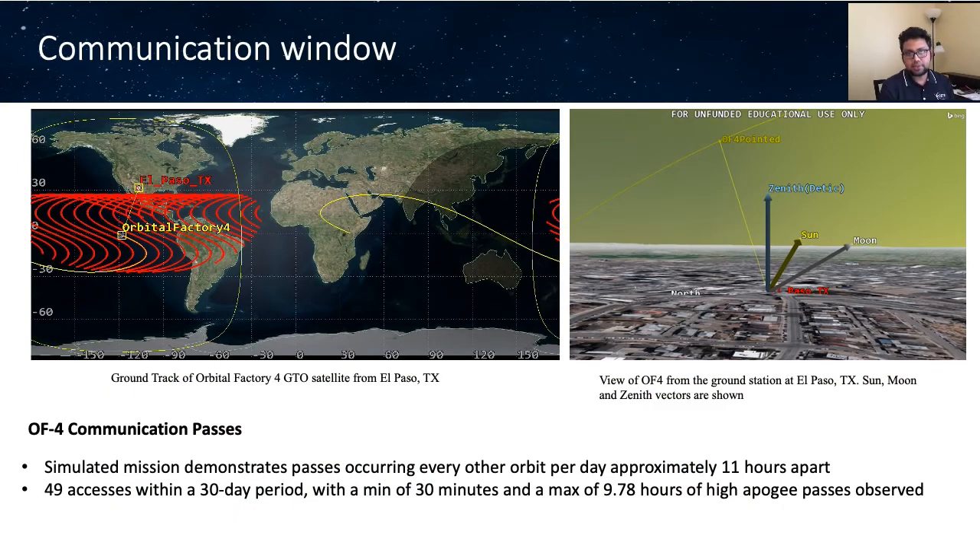GTO is a highly elliptical orbit with a very high apogee, and the majority of the satellite's lifetime is spent at high altitudes. Though the orbital period for GTO is approximately 11 to 12 hours, only an hour or less of each orbit is spent in the LEO region close to perigee, where communication with the satellite has the least difficulty. Through these low perigee passes, we are targeting 1 Mbps data rates, allowing bulk amounts of data to be received. The simulated orbital trajectory of OF4 shows passes occurring every other orbit per day, approximately 11 hours apart. There are 49 accesses from high apogee observed within a one-month period, with a minimum of 30 minutes and a maximum of approximately 10 hours.